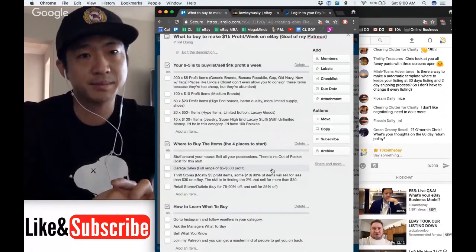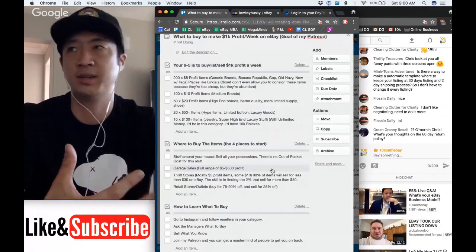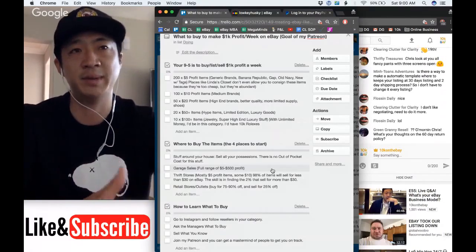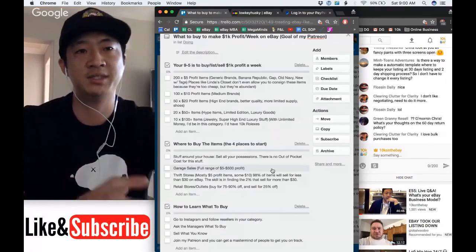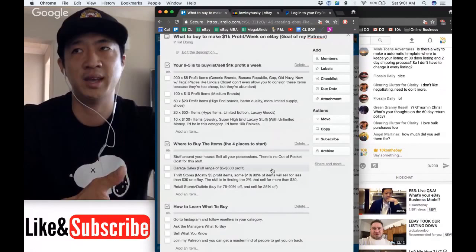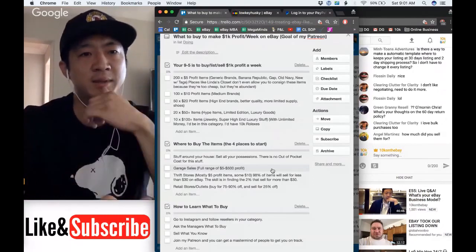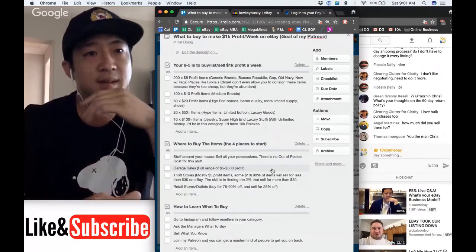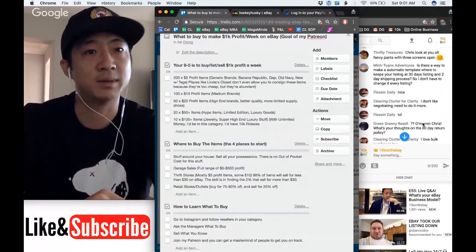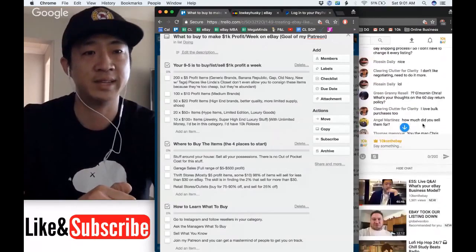I like to buy things in bulk to maximize my per-hour output. If I can buy 100 items at a garage sale, I'd rather do that, and if I have someone to list them for me, even better. On the 60-day return policy: I do that on items that are really cheap because I want the extra search ranking boost. I'll probably change all my listings to 60-day returns since I've only had one return out of 158 so far. I sold two of the RC cars for $113 and $100, and I still have two left.